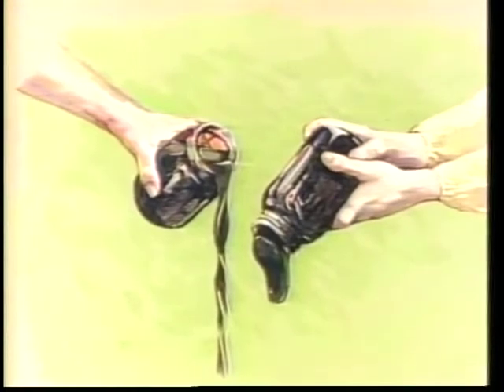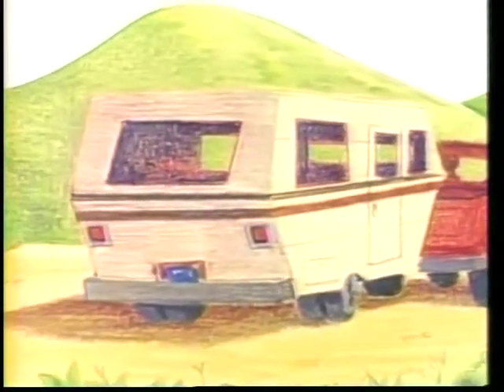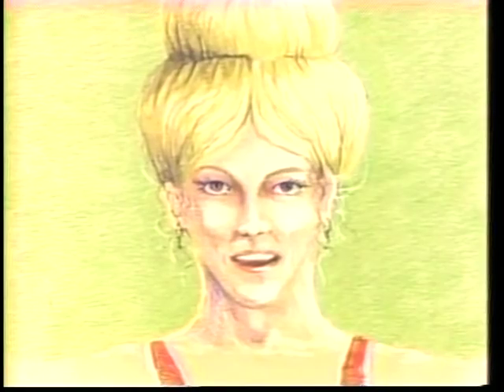'Once oil and gas form, they don't stay still — they travel.' 'Where do they go?' asked Cindy. 'They rise,' said Bob. 'The oil, gas, and water are found between rock grains. Because they are lighter than the water, the oil and gas move to the top.'